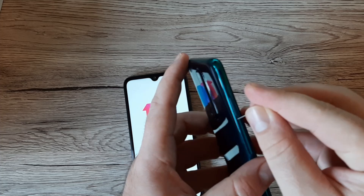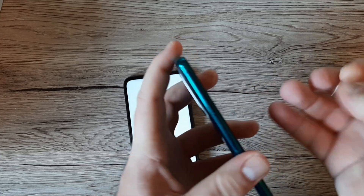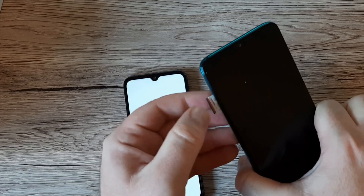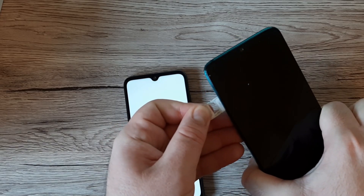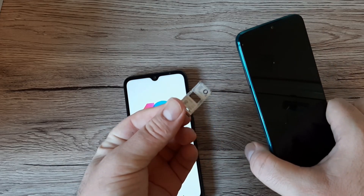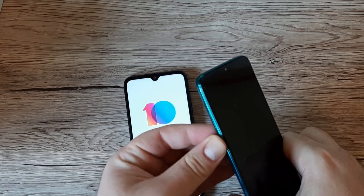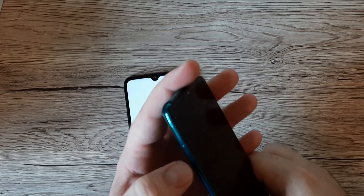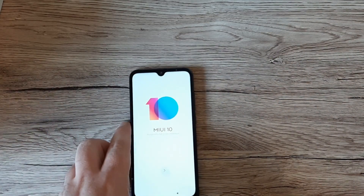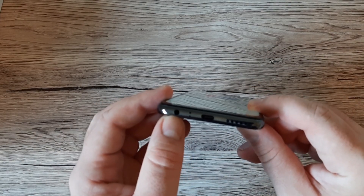Let me compare with the Redmi Note 8 Pro's SIM tray. On the Note 8 Pro we only get two SIM cards — there's no dedicated micro SD slot. That's an interesting difference.